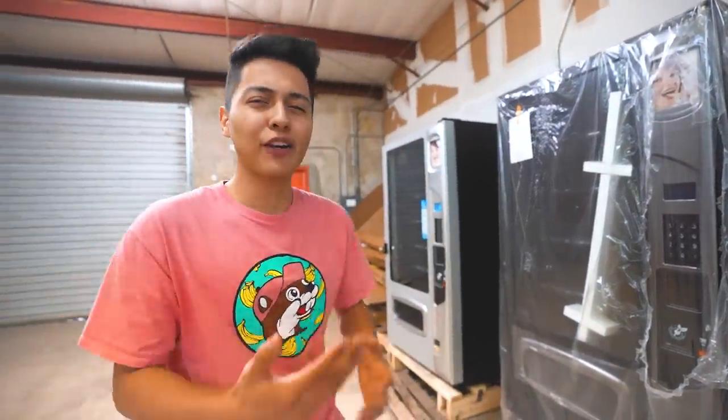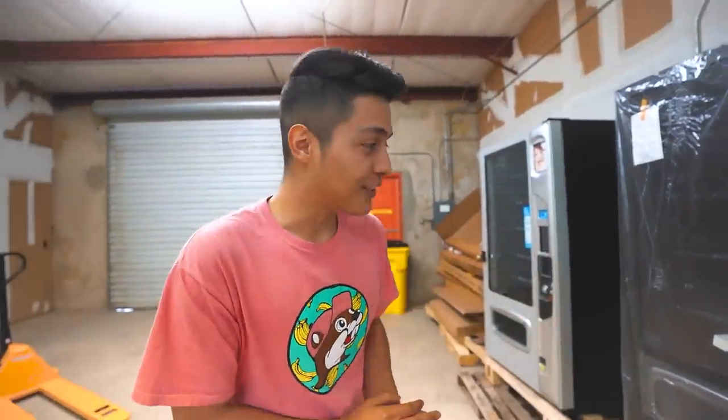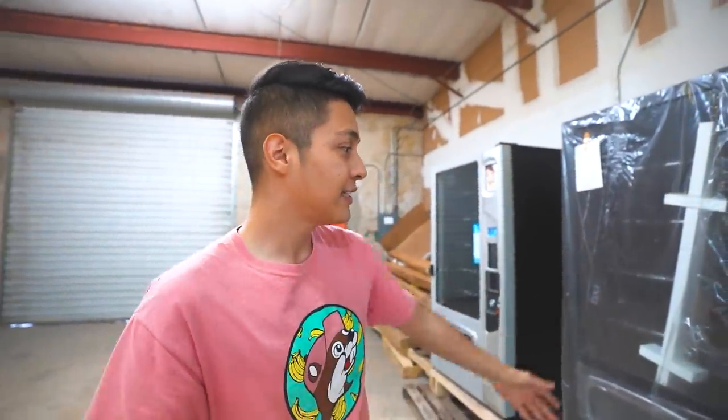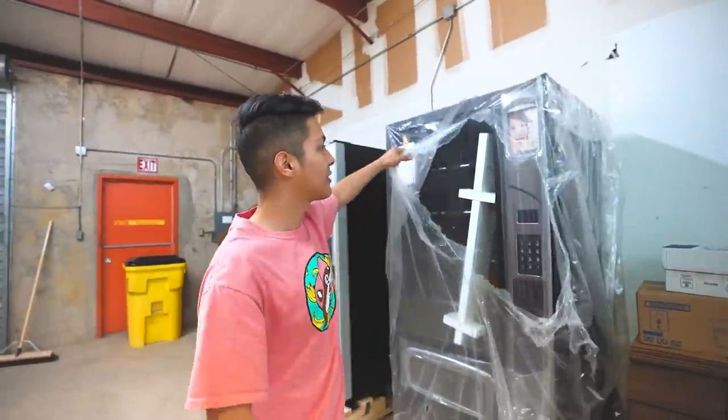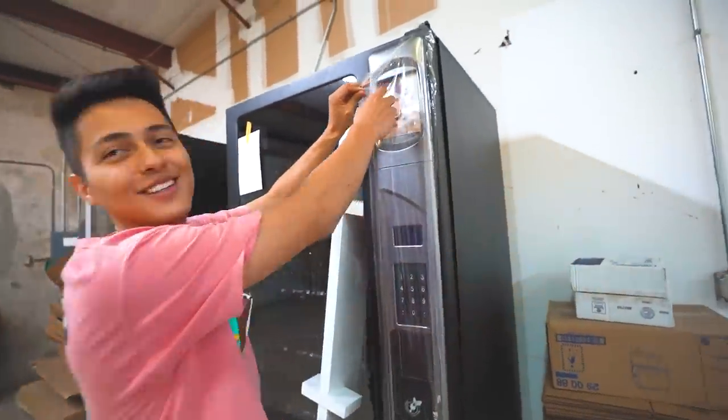They recently bought two brand new vending machines because apparently there's a snack vending machine shortage — though he's skeptical the seller may have just said that to close the sale. Either way, he needed them. The machines still have their wrapping on and look great.